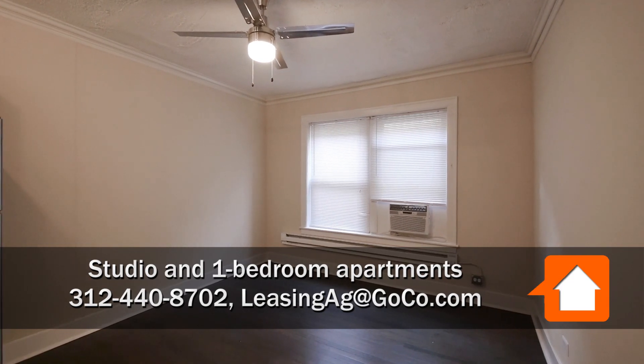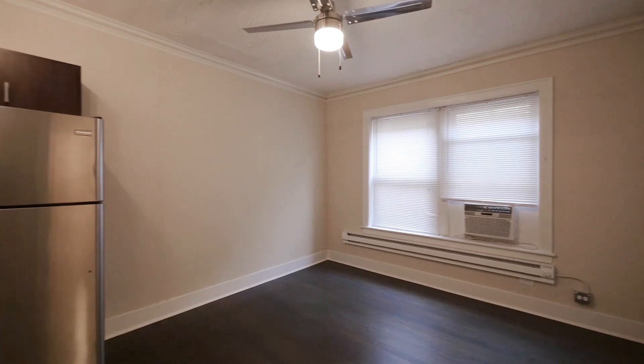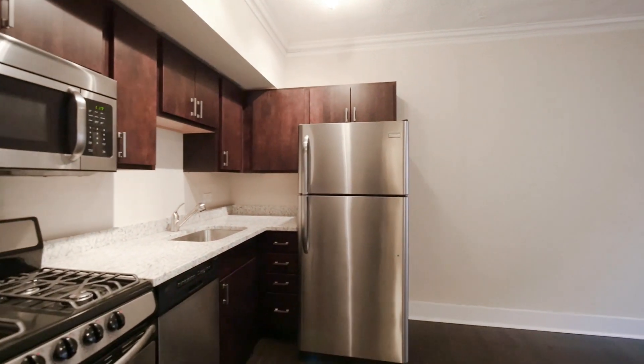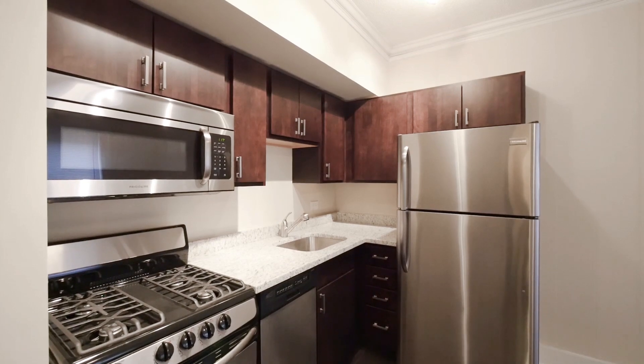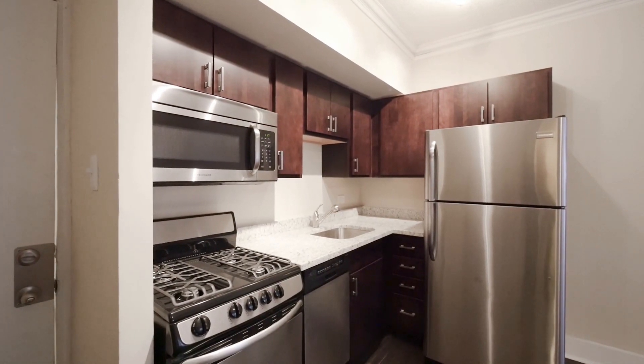Welcome to 924 West Newport. We're in our studio unit. Right off of the front entrance is the kitchen. There's granite countertops and stainless steel appliances — dishwasher, microwave — and really attractive cabinets with lots of storage space.